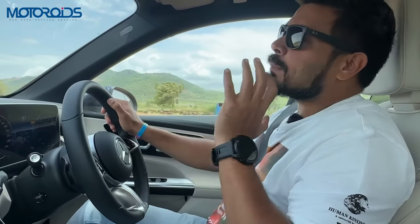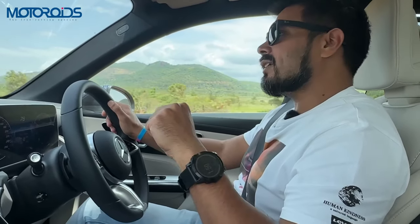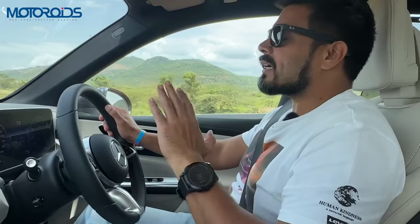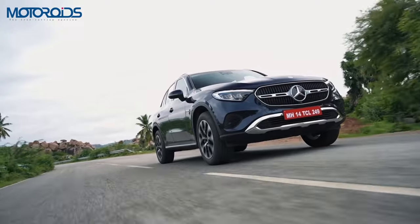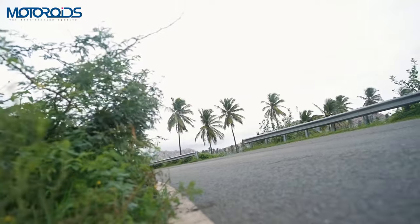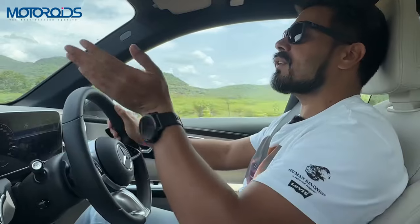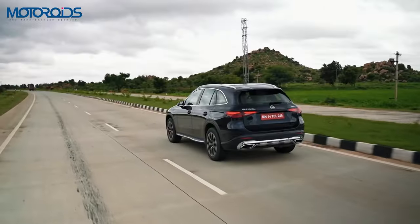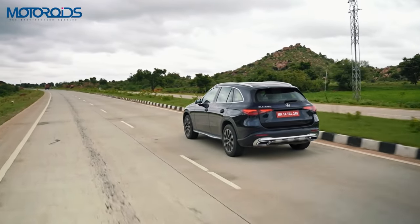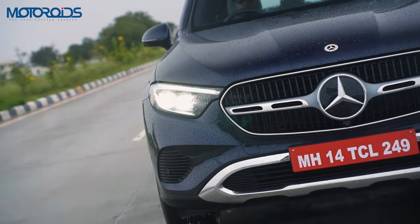It has a sporty character, the engine is fantastic, the power is amazing. The diesel engine has 197 HP — less than the petrol — but the torque is more at 440Nm, which is 40Nm more than the petrol, and the 200Nm boost with the ISG is available there as well. The 0-100 time is slower on the diesel, however, the fuel efficiency is much higher. The petrol has an ARAI certified fuel efficiency of 14.7 km/l, while the diesel nudges almost 19.5 kmpl.